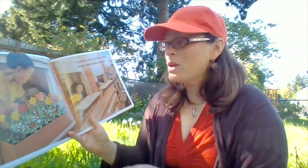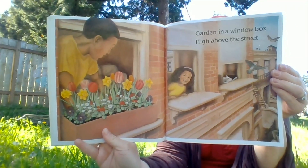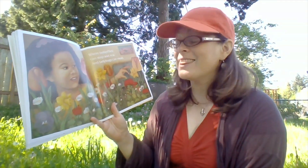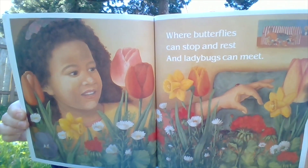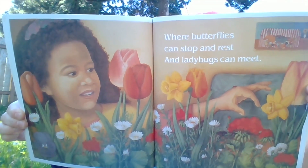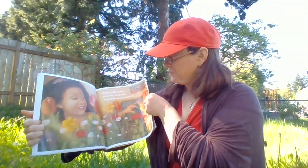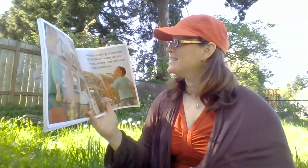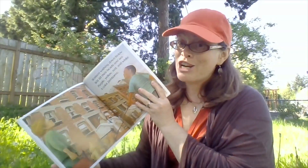Garden in a window box high above the street, where butterflies can stop and rest and ladybugs can meet. You see the ladybug in this picture? Walkers walking down below will lift their heads and see purple, yellow, red, and white — a colored jamboree.